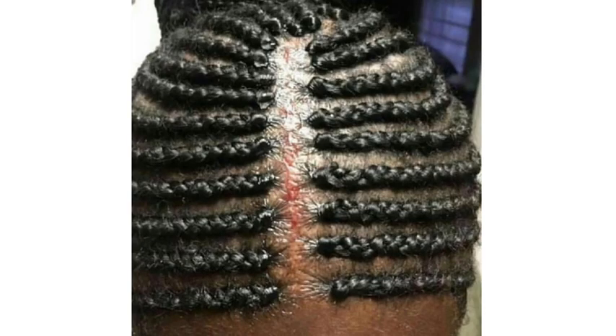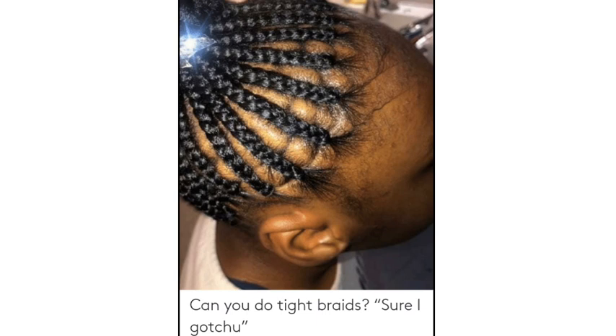A third cause of CCCA alopecia in regards to hair practices, in my opinion, would be tension hairstyles. Tension hairstyles, if done improperly, can include braids — if they're done too tight or if you have a stylist who braids too tight. At African braiding shops, braiders sometimes put too much hair on the braid, which is too heavy for already fragile hair strands. So braids, if done improperly, are a concern.